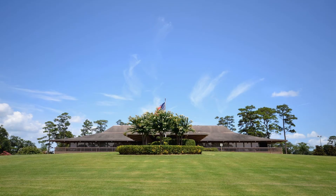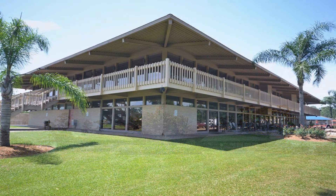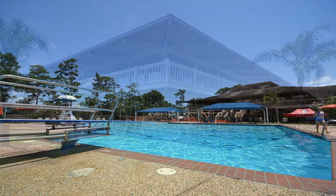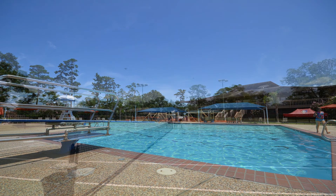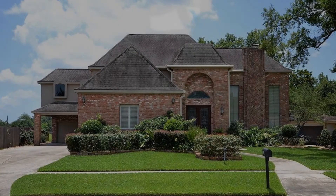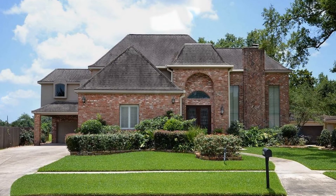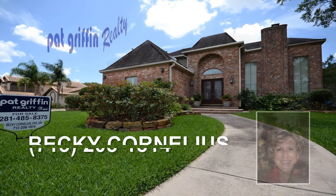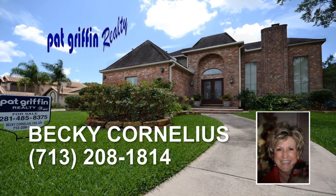The amenities offered in the private Gulf Crest Country Club located within the Green Tea subdivision include a golf course, swimming pool, and tennis courts. Thank you for visiting 3017 Green Tea Drive. To see this elegant home in person, please contact Becky Cornelius at 713-208-1814.